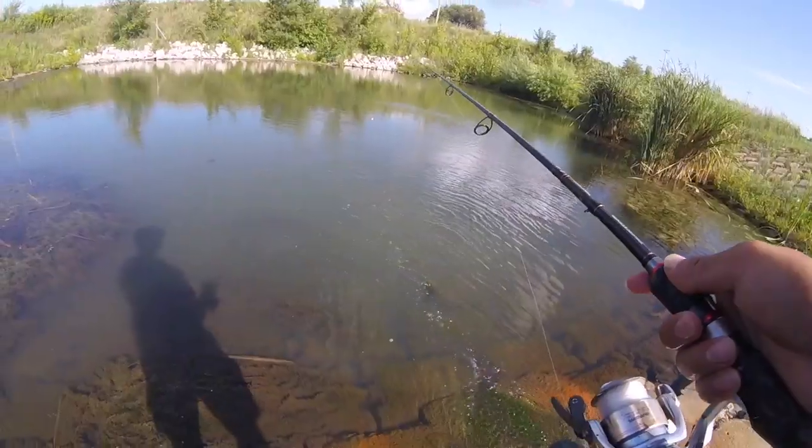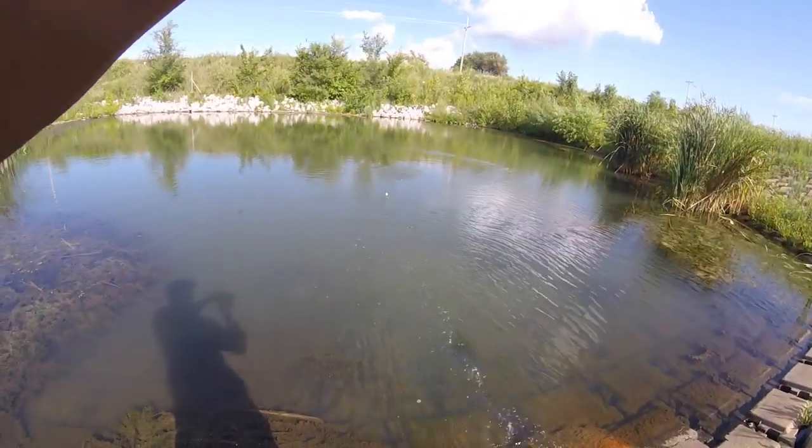Big piece of shrimp for a big bluegill. There we go. That is a toad of a bluegill. How's it going, guys? Sam from Indec Outdoors here.